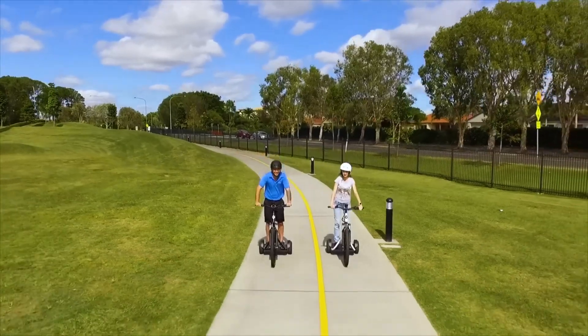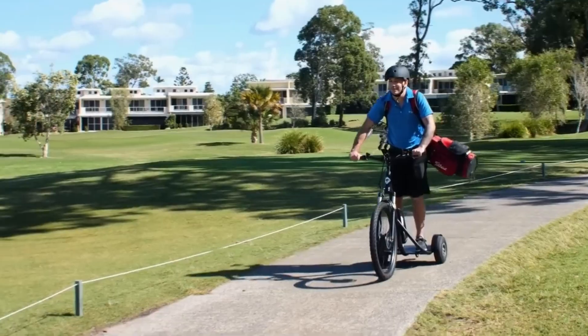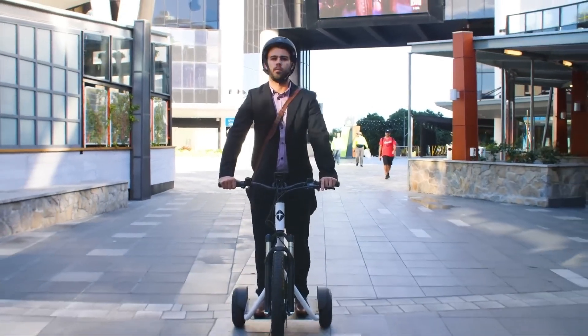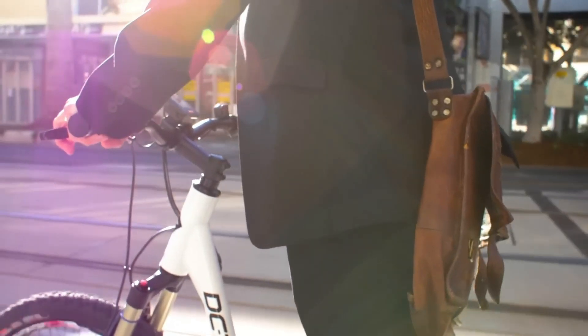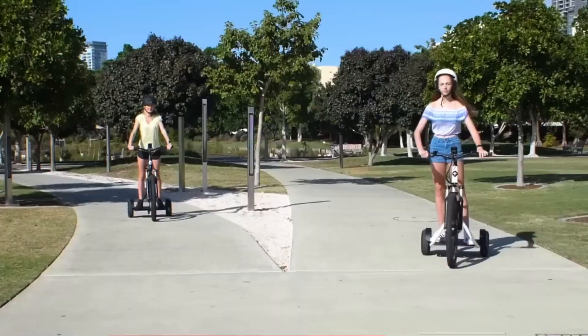Built for comfort and convenience, the DCTRI features a spacious seating area, ergonomic design, and ample storage space for personal belongings. Its sturdy construction and advanced safety features, including reliable braking systems and stable handling, provide a secure riding experience. The starting price of this vehicle is $2,999.